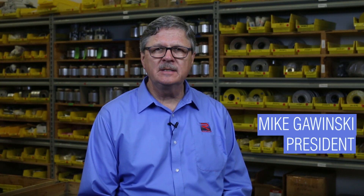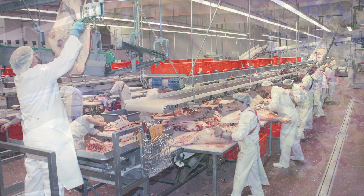Food conveyor drive systems are subjected to some of the harshest operating conditions imaginable. While maintaining a hygienic exterior surface, these drives must endure frequent high pressure, high temperature washdowns.